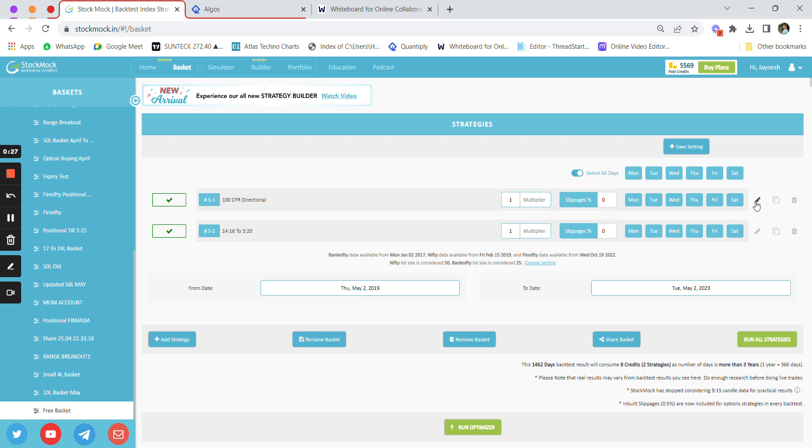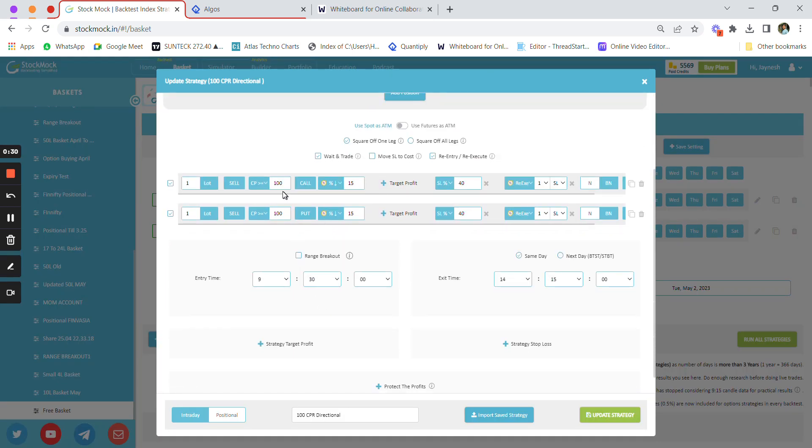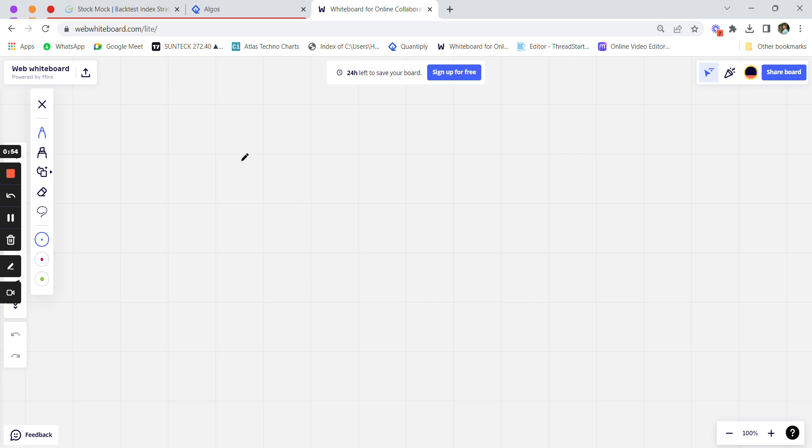The first strategy is the 100 CPR directional strategy. Here we are selling a call option greater than 100 rupees and a put option greater than 100 rupees. We are using the 'wait and trade' feature, where we wait for the premiums to drop by 15 percent before initiating a trade. We have kept a stop loss of 40 percent individually on each leg, with a re-execute of wait and trade.